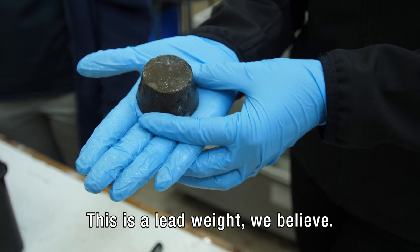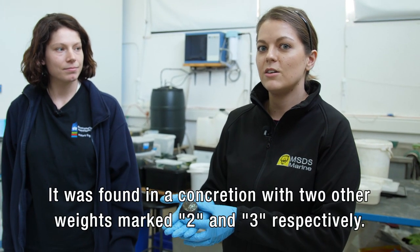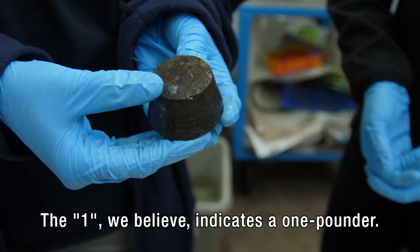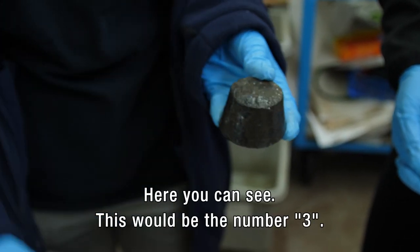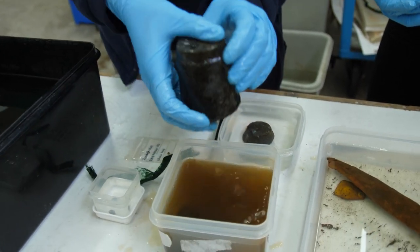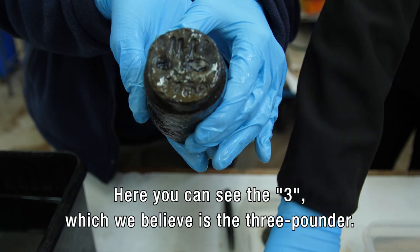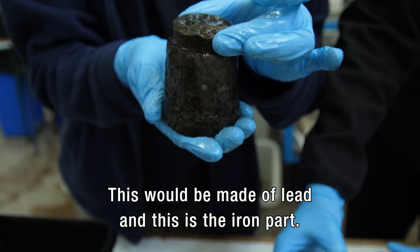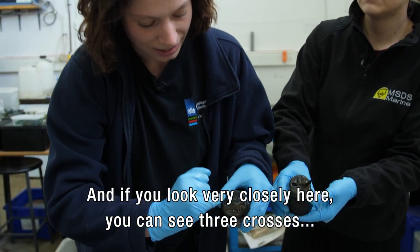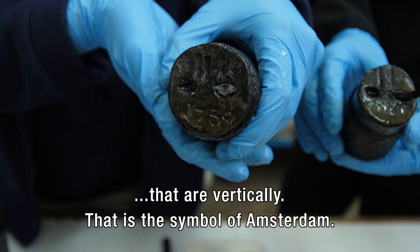So this is a lead weight, we believe. It has an inscription which Nicole can tell you more about. It was found in a concretion with two other weights that are marked two and three respectively — we believe the one indicates a one-pounder. Here you can see the number three, which we believe is a three-pounder. This would be made of lead and this is the iron part. And if you look very closely here, you can see three crosses that are vertically aligned. That is the symbol of Amsterdam.